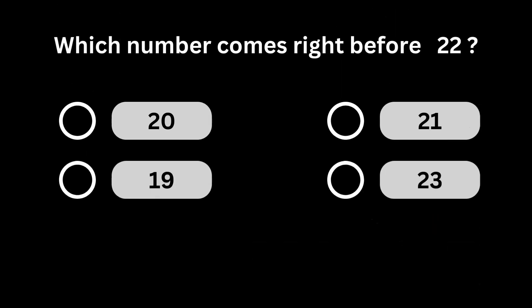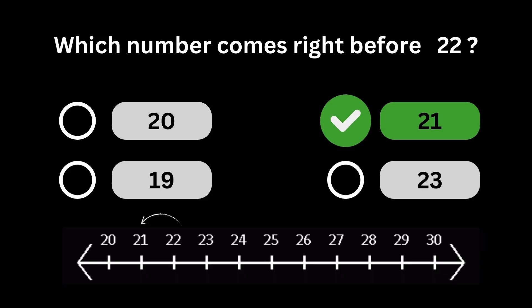Which number comes right before 22? Number 21 comes right before number 22.